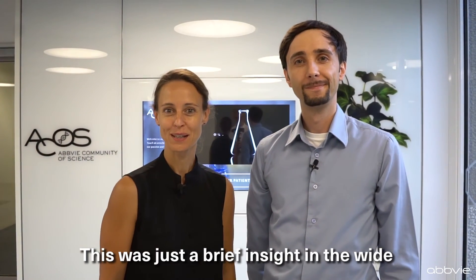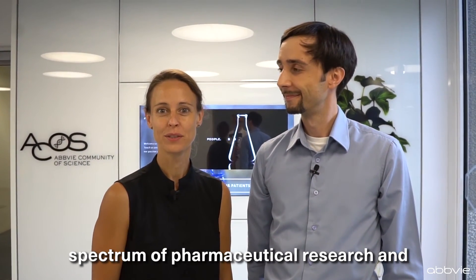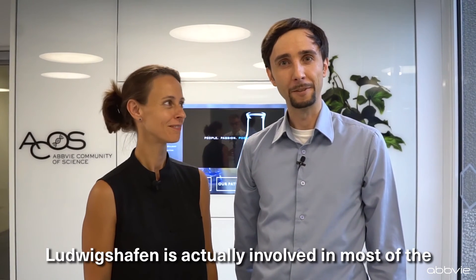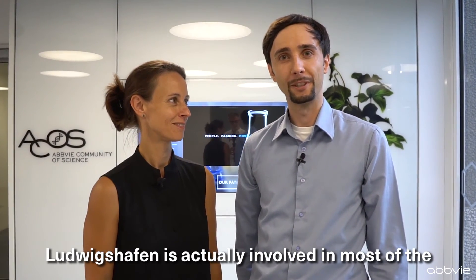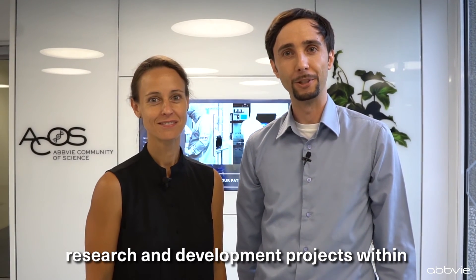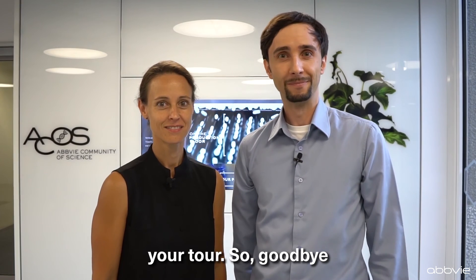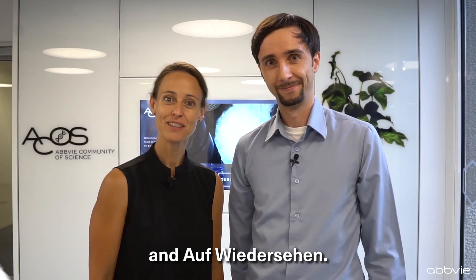This was just a brief insight into the wide spectrum of pharmaceutical research and development we do in Ludwigshafen. Ludwigshafen is actually involved in most of the research and development projects within AbbVie globally. We hope you enjoyed the tour. So goodbye and auf Wiedersehen!